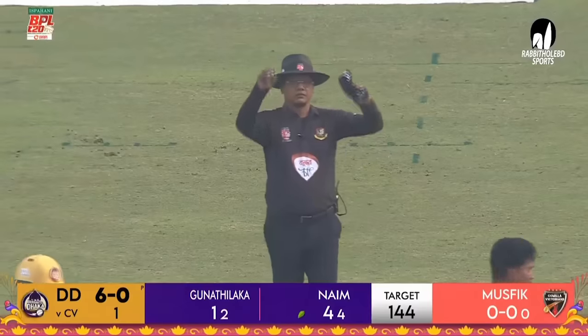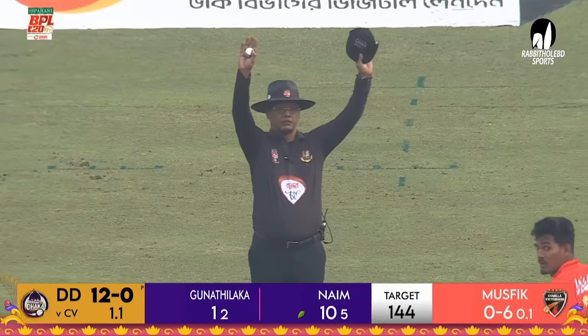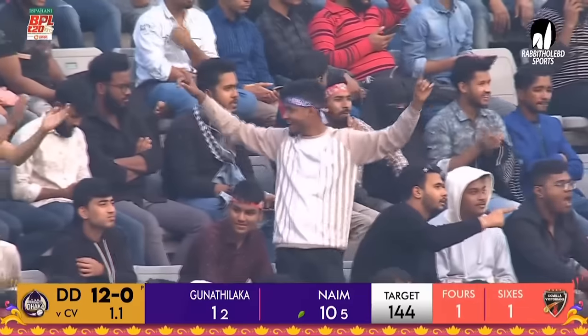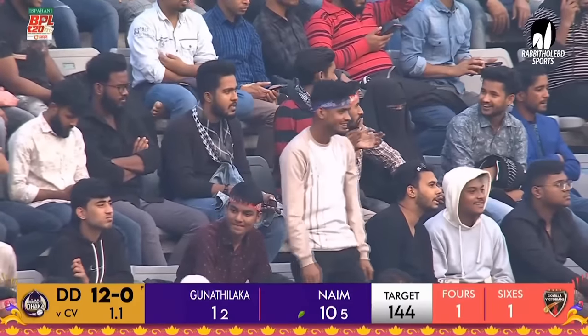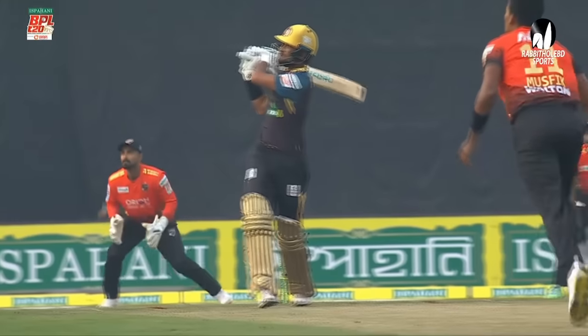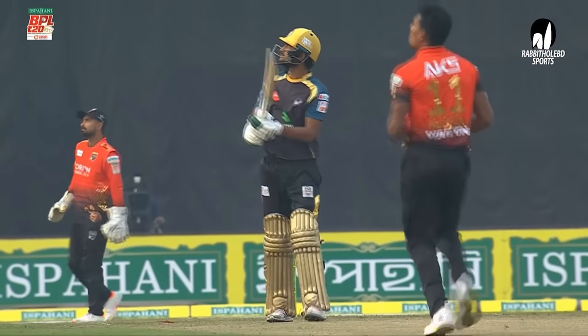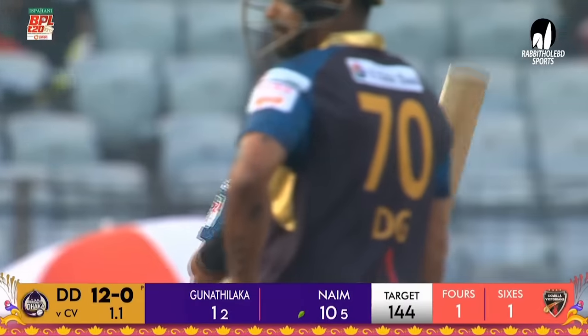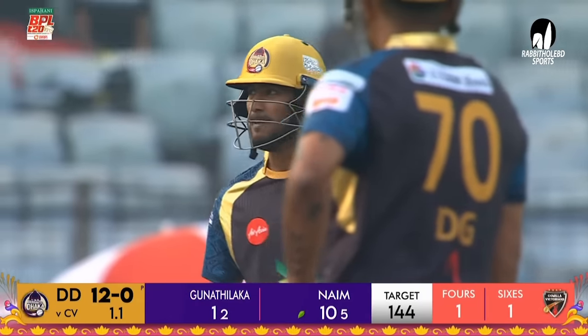Out of the ground for a six! He got that ball in his arc. This time around, he swung the bat and got the ball in the middle of the bat and it disappeared. The intent was there.